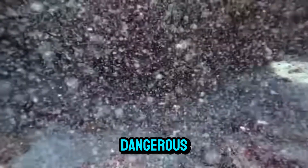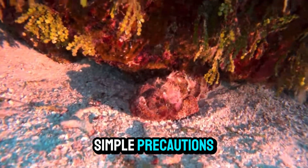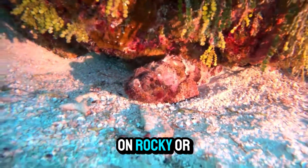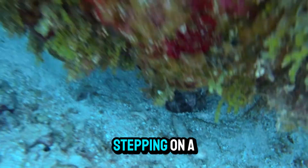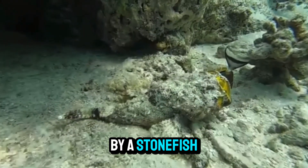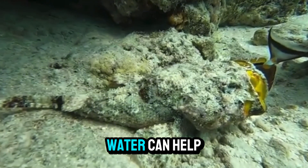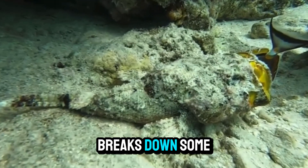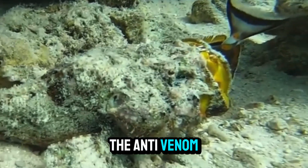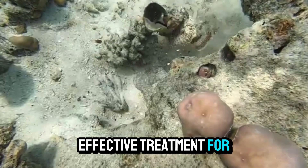While stonefish are dangerous, they are not aggressive toward humans, and most encounters can be avoided by taking a few simple precautions. Wearing protective footwear while wading in shallow waters and avoiding stepping on rocky or coral areas can greatly reduce the risk. But if you are stung by a stonefish, immediate first aid is crucial. Immersing the affected area in hot water can help alleviate the pain, as the heat breaks down some of the venom's proteins. However, medical attention is always necessary, and the anti-venom, administered by a healthcare professional, is the most effective treatment.